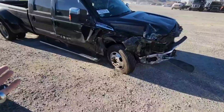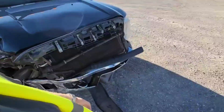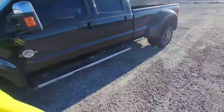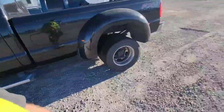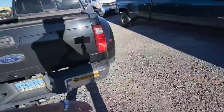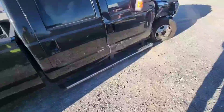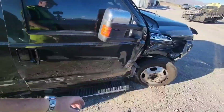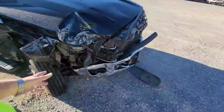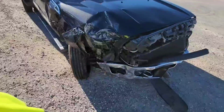First things first, you got an F-450 here that's definitely seen better days — completely smashed on that corner. The rest of it looks decent, but that door, that fender, corner, hood — and then there's the frame. You can see the spring down there, so the suspension is definitely damaged. The frame is definitely bent.